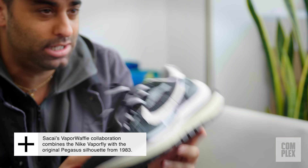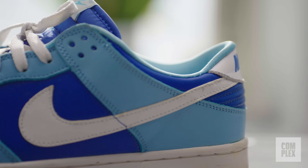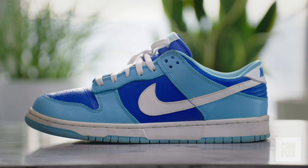Even though I got these recently, I've worn them a lot — to me it's a sneaker that looks better beat up. I'm not sure how much they're reselling for, but if you could get a pair and you are on the fence, I can't recommend them enough.